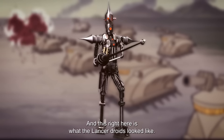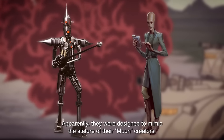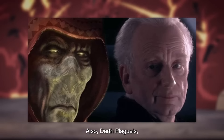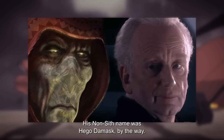The Lancer droids were designed to mimic the stature of their Muun creators. The Muuns, in case you didn't know, were the species that mostly controlled the Banking Clan. Also, Darth Plagueis, Darth Sidious' master, was also a Muun — his non-Sith name was Higo Damask, by the way.